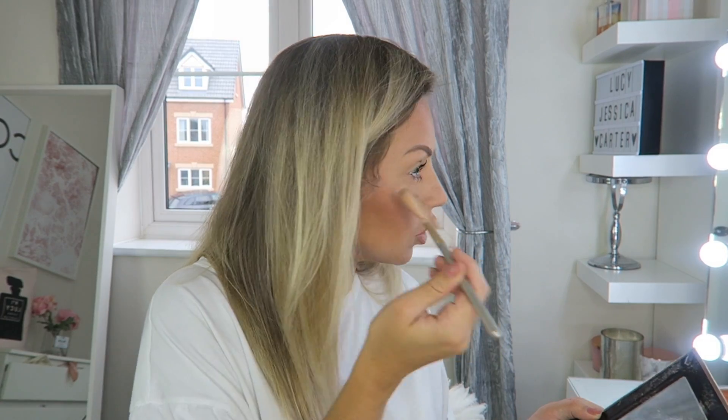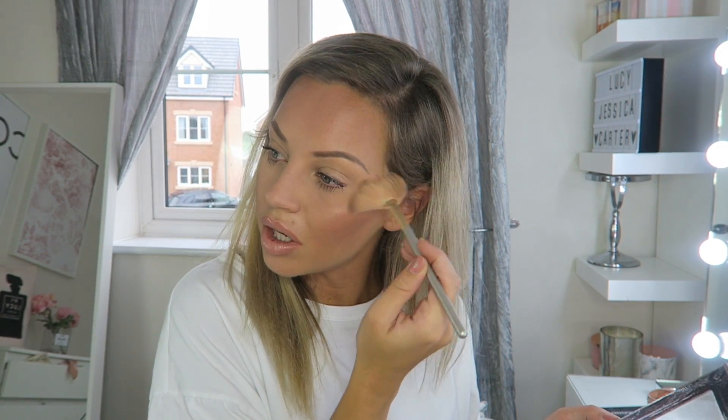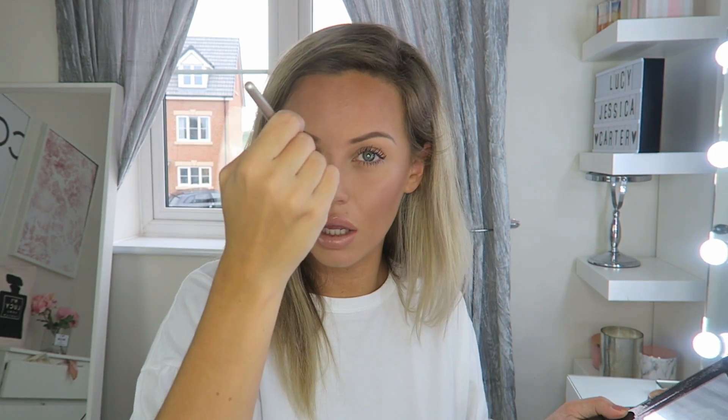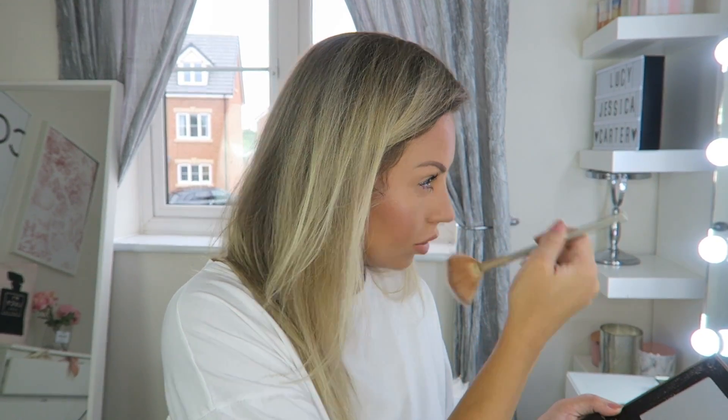I'm finishing off with the Rimmel Scandaleyes mascara. Then I'm going in with my highlighter — I'm using the Glow Kit, but you totally don't have to use a Glow Kit for an everyday look. You could use any highlighter; I love the Bare Minerals one, and Freedom have loads of good ones too. Just apply the highlighter and that is your everyday fresh face makeup look! I hope you enjoyed this video — please give me a thumbs up, subscribe, and I'll see you in the next video!